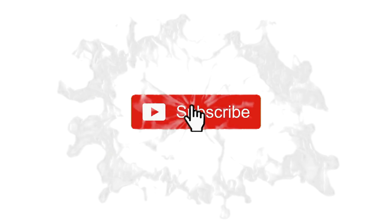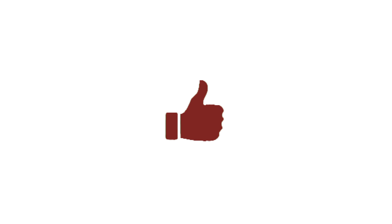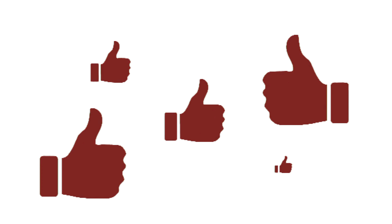Hey, thanks for watching the video. If you could please subscribe if you haven't already, hit the notification bell to get notified of all the videos. Hit the like button — the more you like the videos, the more it gets shared over the internet, so that would really help me out.